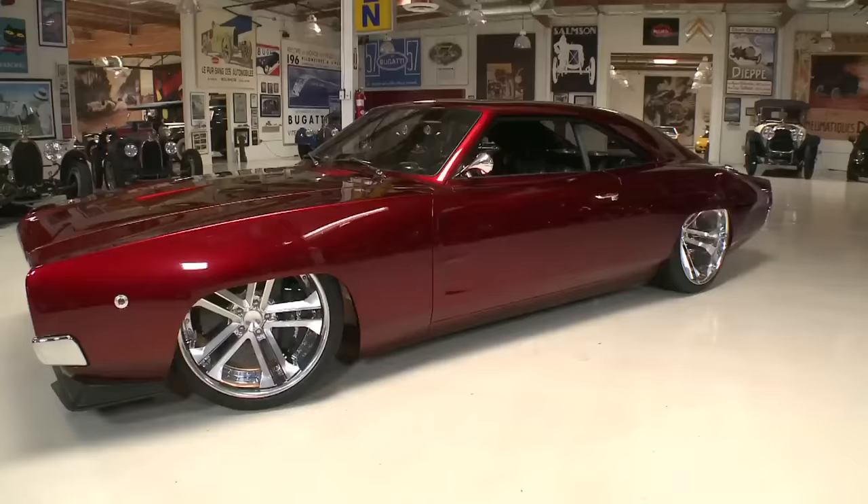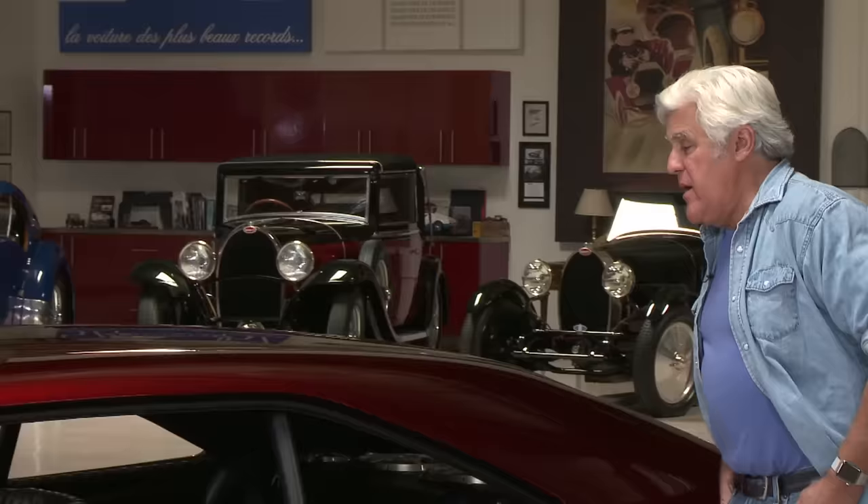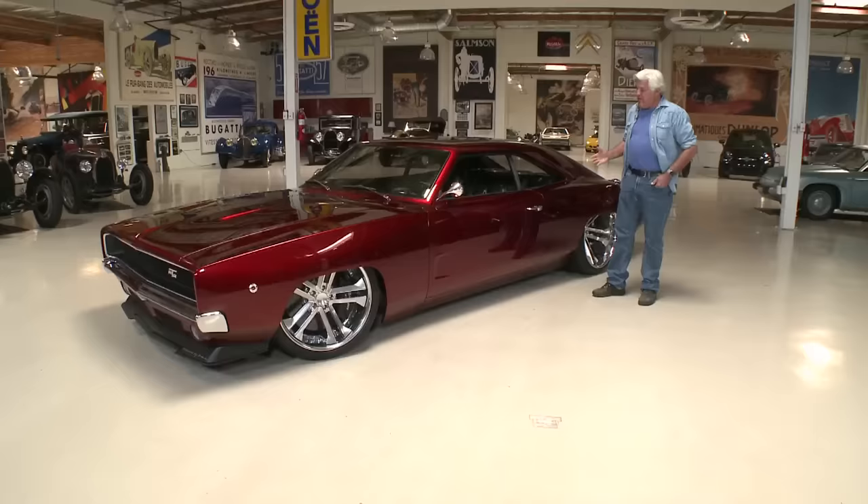Welcome to the episode of Jay Leno's Garage. The car featuring today is a 1968 Dodge Charger, about as far from stock as you could possibly get. This is a car that people just went crazy for at SEMA this year. I could barely get near the car, there was such a crowd around it.